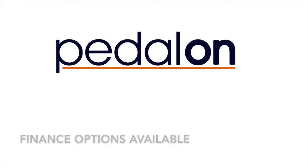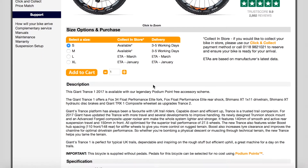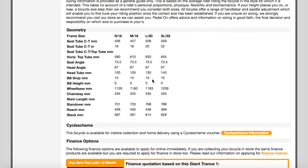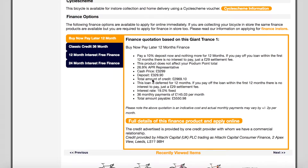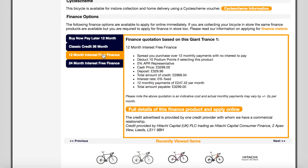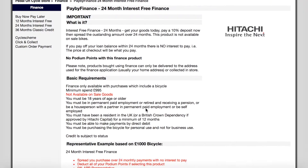These options will only be available with bike purchases. For each of the finance options we are about to talk through, there is also a worked example of each finance option available with that particular bike. To find this, all you need to do is scroll down to the bottom of the page. To then select any of the finance options for an online purchase, click the link which says 'full details of finance product and apply online', and then scroll to the bottom of the page and select add to cart.